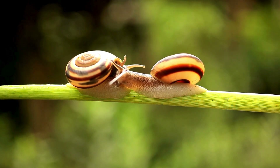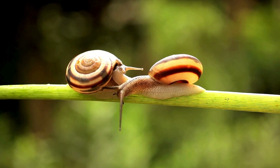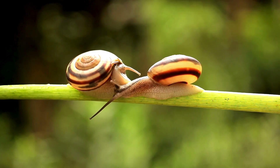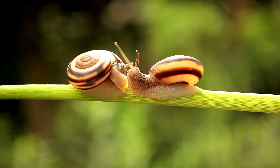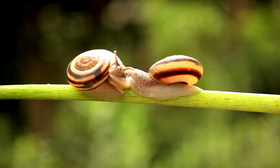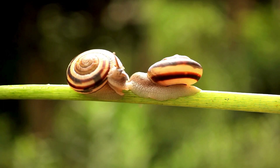Hermaphroditism is a fascinating biological phenomenon where an organism possesses both male and female reproductive organs. This dual gender trait allows hermaphroditic animals to produce both eggs and sperm, enabling them to function as either sex during reproduction. This unique ability can offer significant reproductive advantages, particularly in environments where finding a mate is challenging.